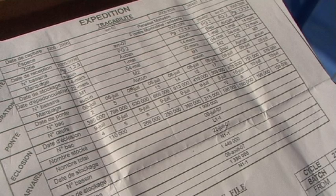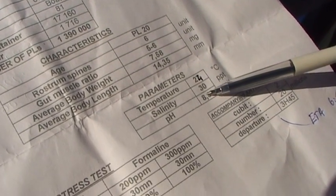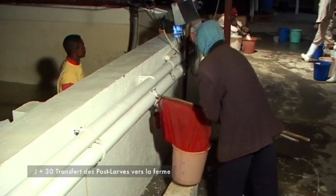Nous avons la traçabilité totale depuis l'arrivée des géniteurs, grâce à la date de capture, la zone et toutes les informations concernant le stockage en pré-géniteurs, la maturation, la ponte, l'éclosion, les bassins larvaires, les bassins nurserie et jusqu'à l'expédition. 30 jours après l'éclosion, nous transférons les post-larves vers la ferme de grossissement.